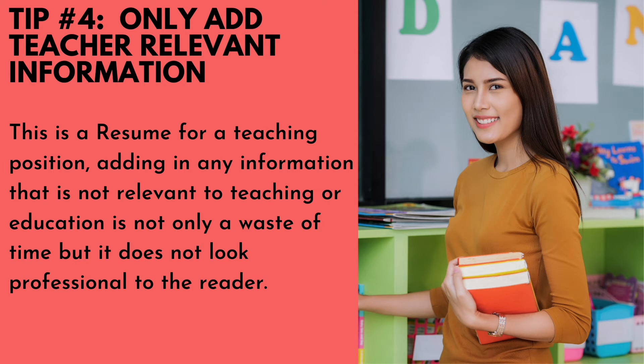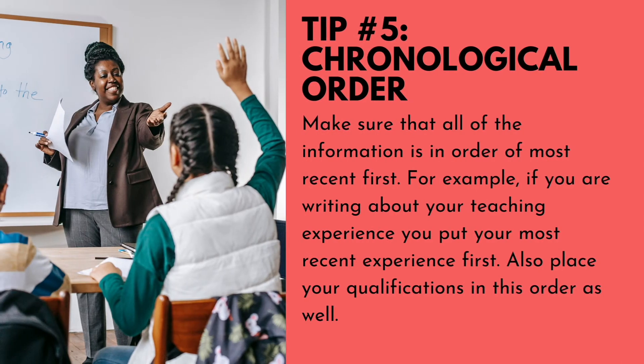Number four: only add teacher-relevant information. This is a resume for a teaching position, so adding any information that is not relevant to teaching or education is not only a waste of time but does not look professional. For example, if you have experience as a chef or a life insurance agent, you will not add it to your resume.